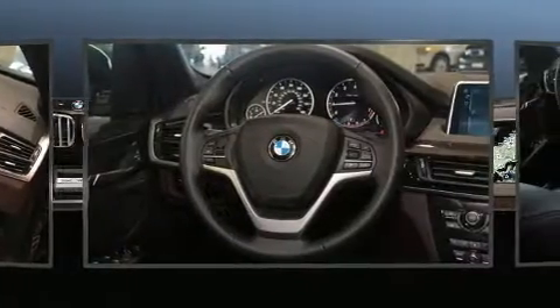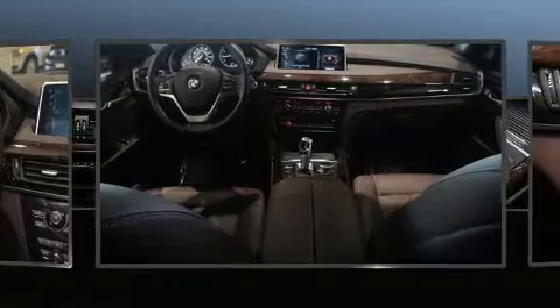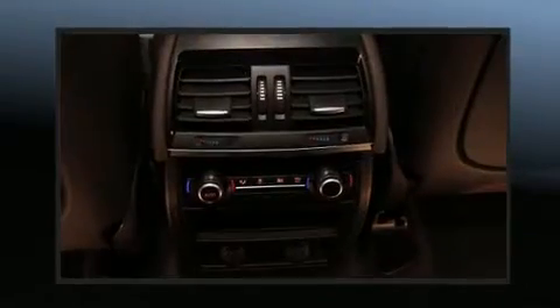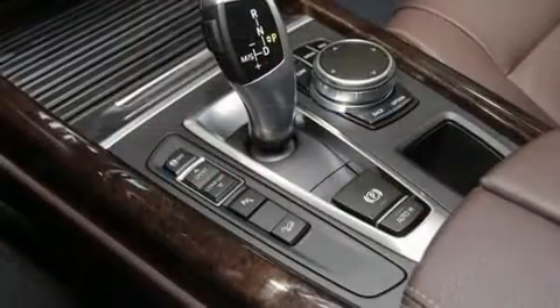BMW also prioritized safety and security with features such as anti-whiplash front head restraints, a security system, and four-wheel disc brakes with ABS. With electronic stability control supplementing mechanical systems, you'll maintain precise command of the roadway.